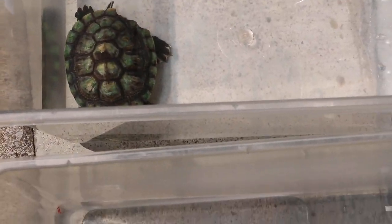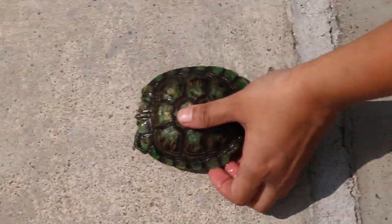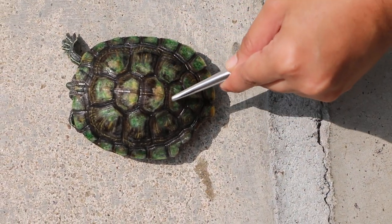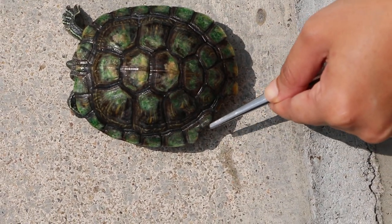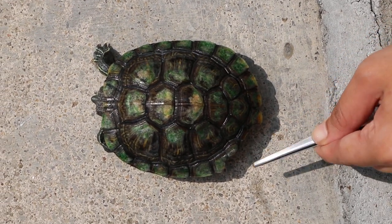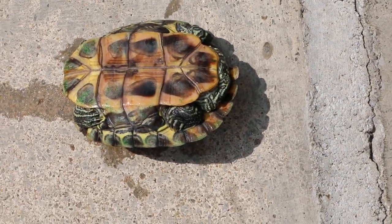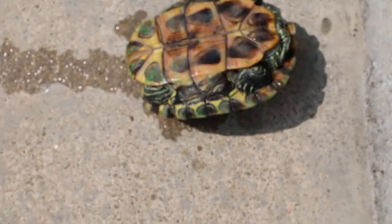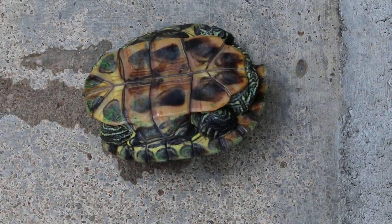We'll take this one out as an example and point to the shell rot. Notice the change of colours. At the sides also, there shouldn't be lightening of the colours or greenish patches — greenish normally is algae. Turning it upside down, you can see there is rot below. If you don't treat it, it will get into the subcutaneous tissues and cause illness or death.